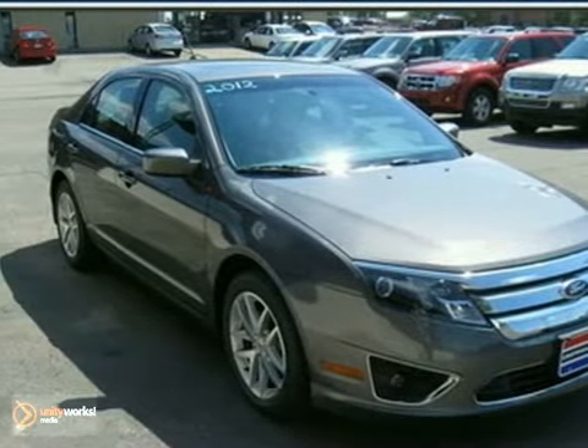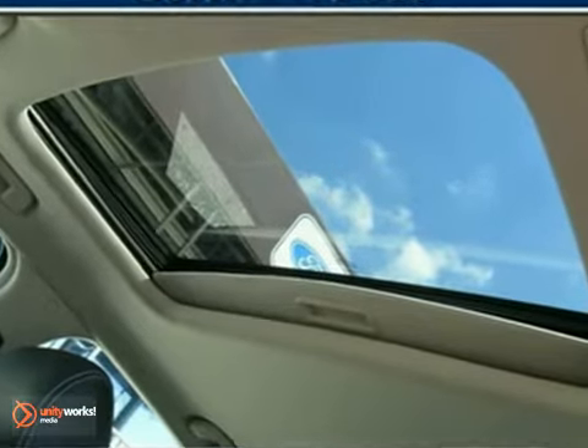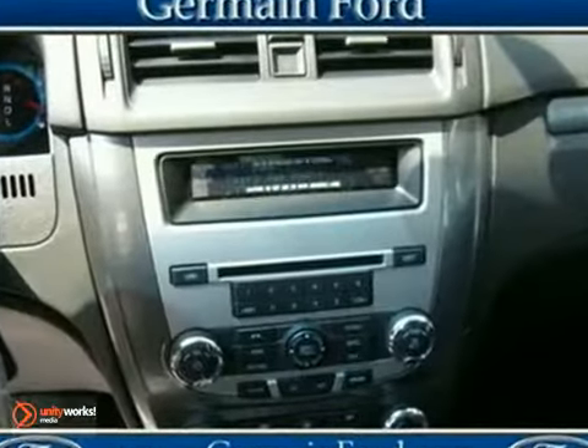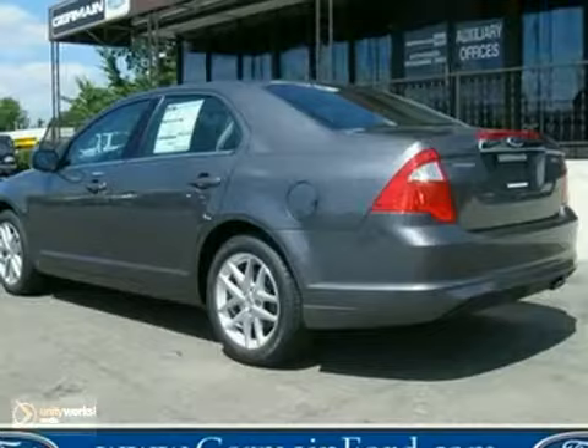We think you'll like this 2012 Ford Fusion SEL. It comes equipped with a moonroof and dual zone climate control. And it has leather upholstery, a CD player and MP3 capability, and Bluetooth wireless make this Ford hard to pass up.